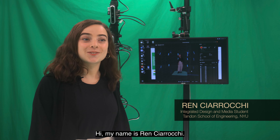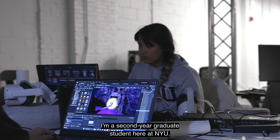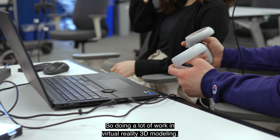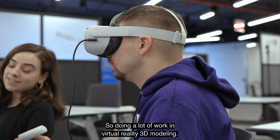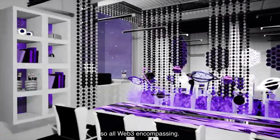Hi, my name is Ren Shiroki. I am a second-year IDM graduate student here at NYU. I'm studying integrated design and media with a focus in extended realities, so doing a lot of work in virtual reality and 3D modeling. I also make architectural structures for the metaverse, so all web3 encompassing.